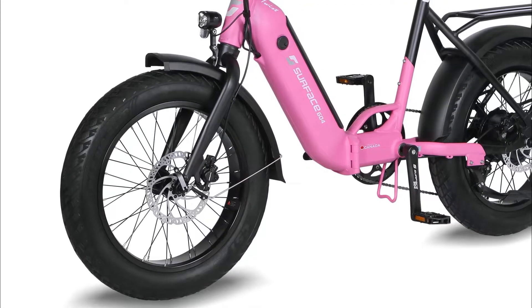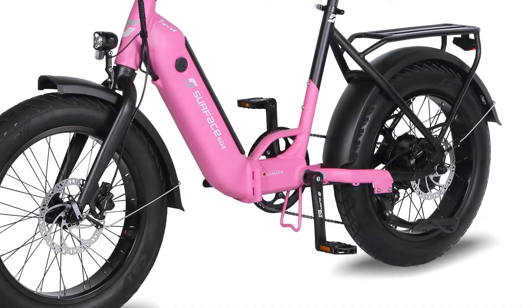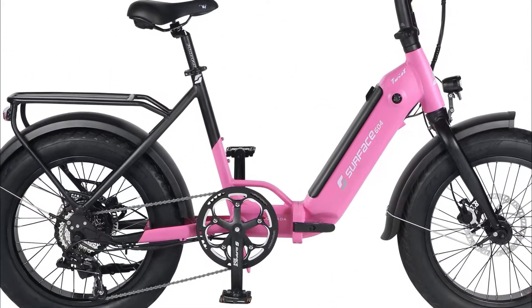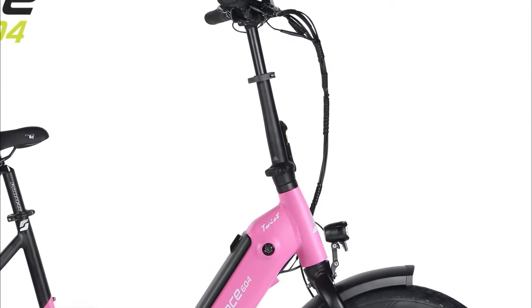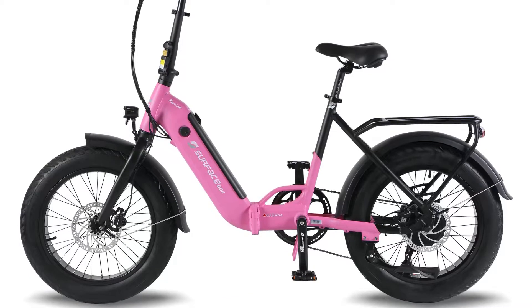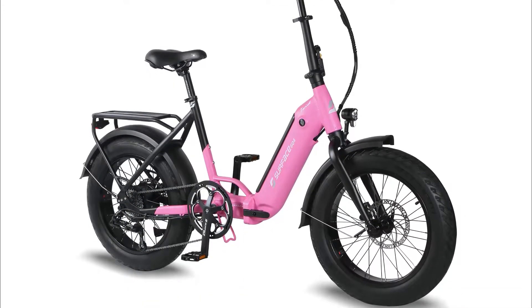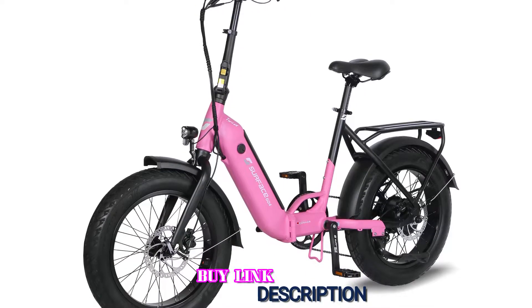Unlike most folding e-bikes, the Twist is a true step-through folder, making it easy to get on and off. The semi-slick fat tires roll easily on pavement while giving the bike a stable and supportive feel. The Twist also comes with a torque sensor — a nice feature at its roughly $2,000 price point — making motor engagement particularly smooth and responsive. The bike performs best on pavement, though it can handle some light off-road use.